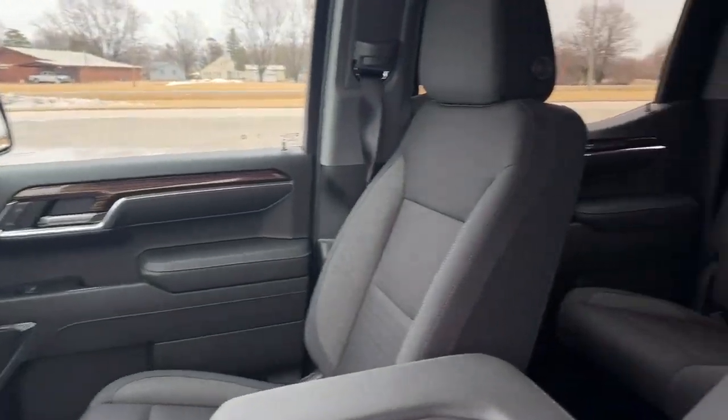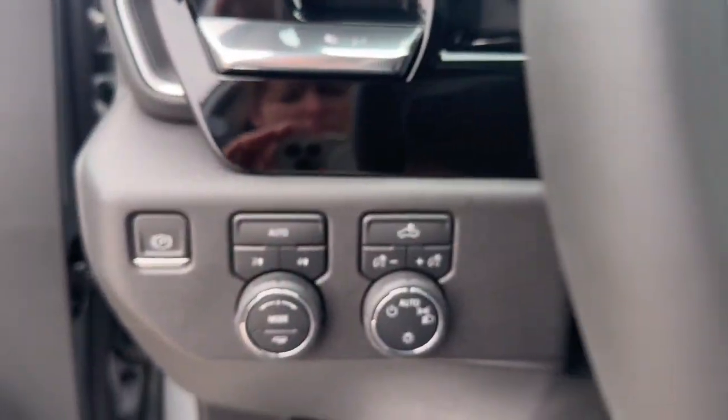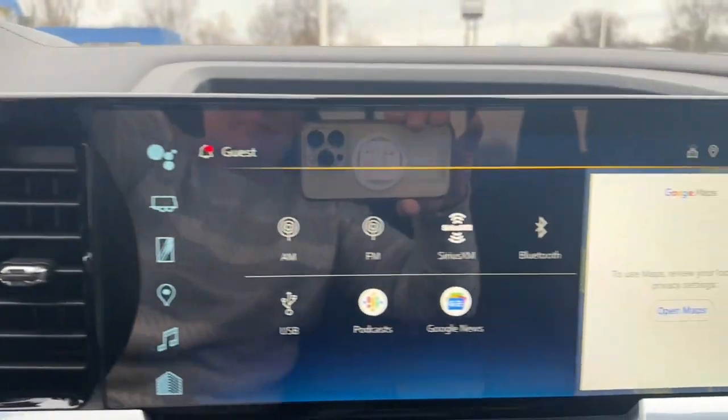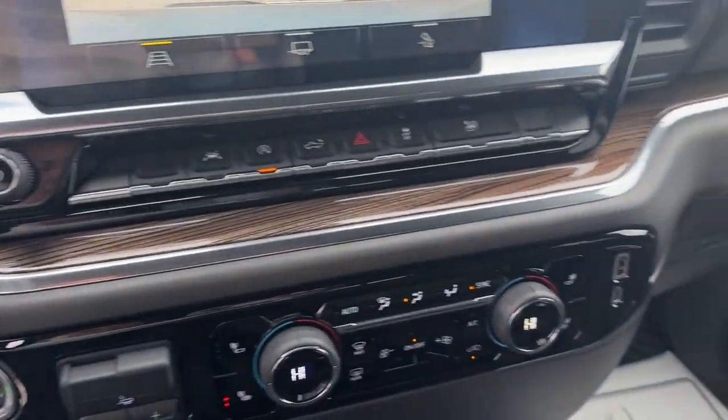Its smooth, agile ride keeps you comfortable while its rugged strength gets the job done. These are just some of the great options this vehicle comes with: Apple CarPlay and/or Android Auto, keyless entry, heated driver seat, and a premium sound system.